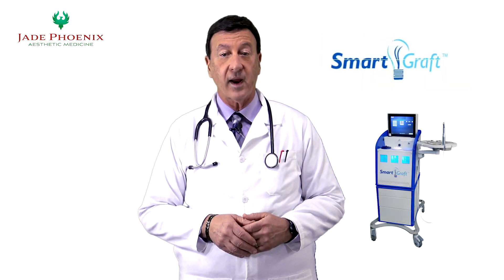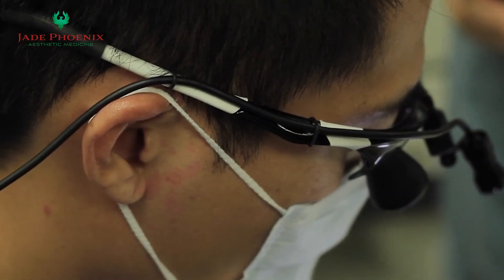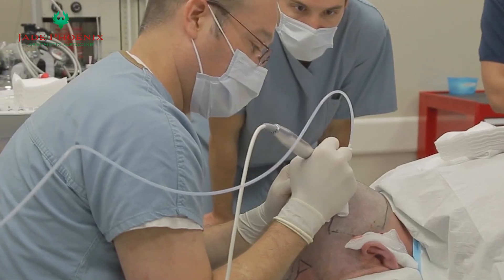Our Smart Graft System is designed to deliver natural-looking results for patients of all ages and stages of hair loss. With our exclusive techniques and advanced technology, we're fully confident that we're the best choice for getting Smart Graft in Orange County.